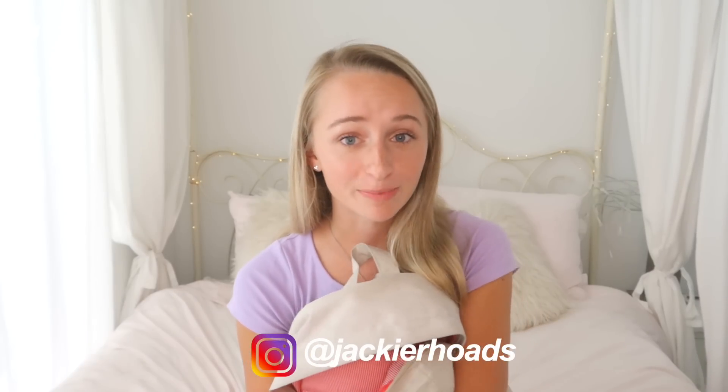That's everything in my college backpack! I hope this was helpful, informative, or just got you excited for college. If you'd like to see more videos about my life in college and on campus, make sure to click subscribe and turn on notifications. You can also find me on Instagram at Jackie Rhodes — I always answer DMs if you need college advice or have questions. Comment below what your favorite item in my backpack is, and thanks so much for watching!